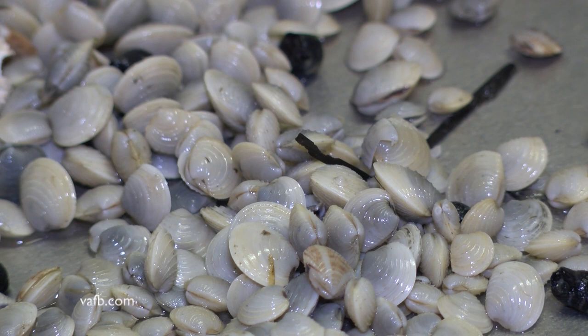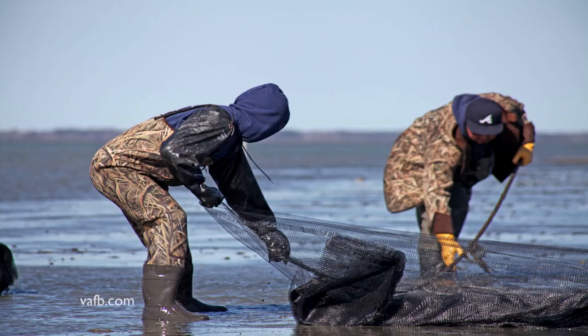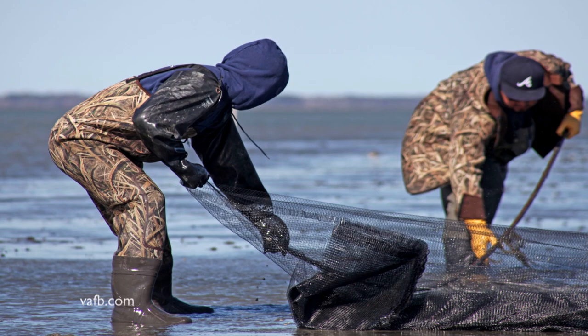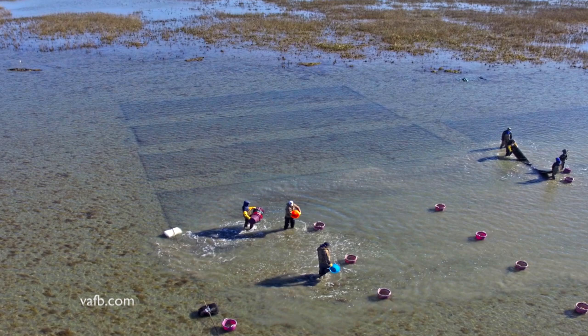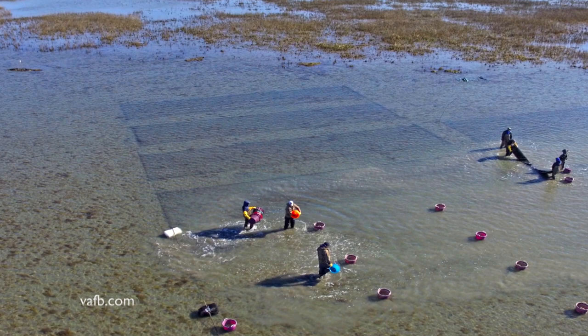Unlike oysters which are grown in cages, clams are seeded right into the bottom and are covered with nets to protect them from predators like the cow-nosed ray. The nets are kept clean and the clams actually dig down several inches into the soil at different times of the year.